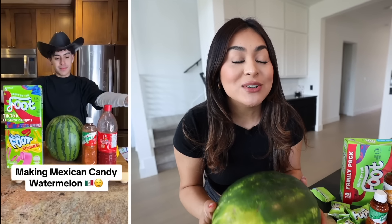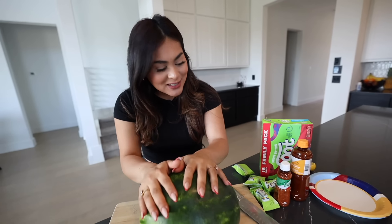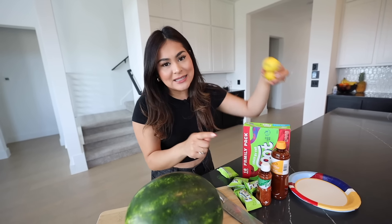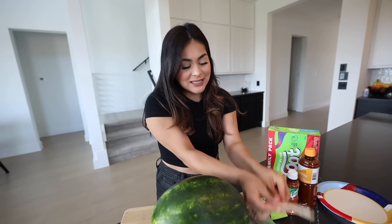Up next we're going to be making Mexican candy watermelon. I was tagged so many times in this video. So all you need is watermelon, fruit by the foot, tajin, chamoy, lemon, and popsicle sticks. That's all you need.